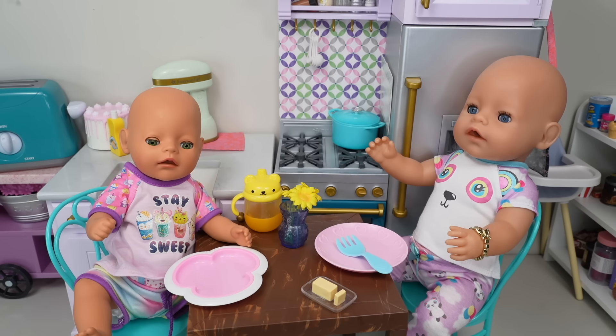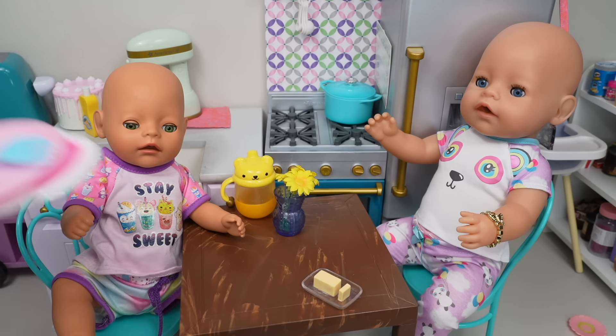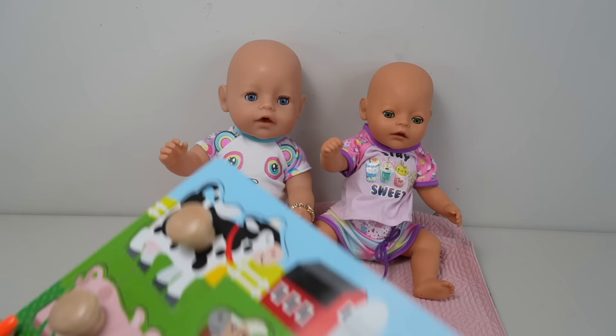Hi everyone, welcome back to the Gummy channel! In today's video I'm going to show you the summer morning routine of my Baby Born dolls Carly and Bria. They woke up about 30 minutes ago and just had breakfast.